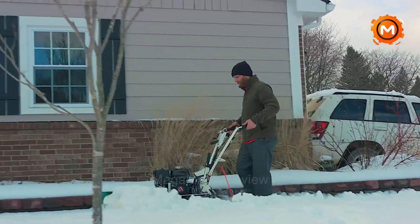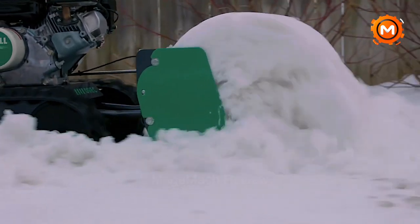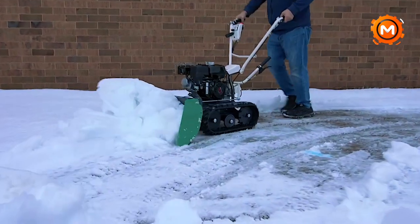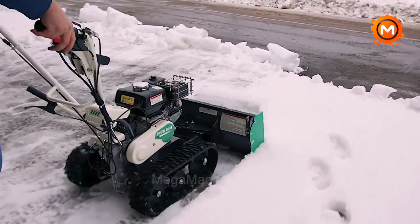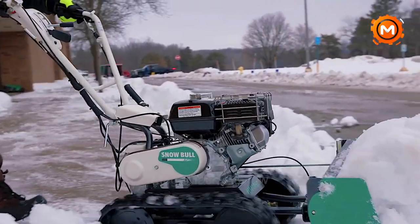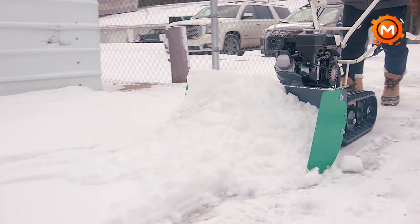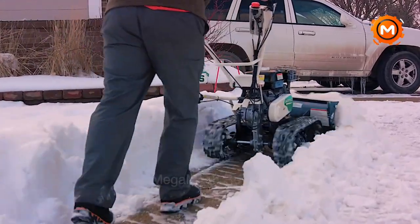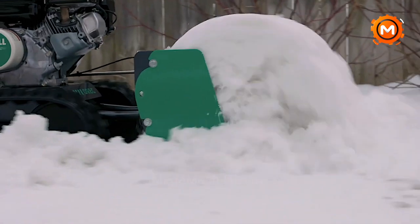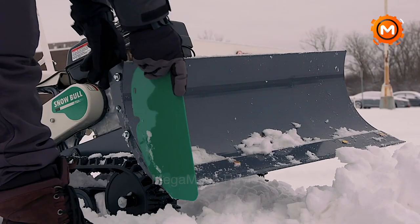Introducing the Orec Snow Bull, a groundbreaking walk-behind snow plow that is redefining the art of snow removal. With its two tracks for outstanding grip, even in dense wet snow, and its Honda commercial grade engine, the Snow Bull is designed for maximum convenience and efficiency. Its readily adjustable plow angle makes it perfect for plowing driveways, parking lots, and pathways. The Snow Bull weighs 165 pounds and measures 65 inches in length, 32 inches in breadth, and 43 inches in height. It has a 163cc engine that produces 4.8 horsepower and 3.3 U.S. quarts of gasoline capacity in the fuel tank. The plow has dimensions of 31.5 inches in width by 13 inches in height, and has angled settings for flexible snow removal. Experience innovation in winter maintenance with the Snow Bull.